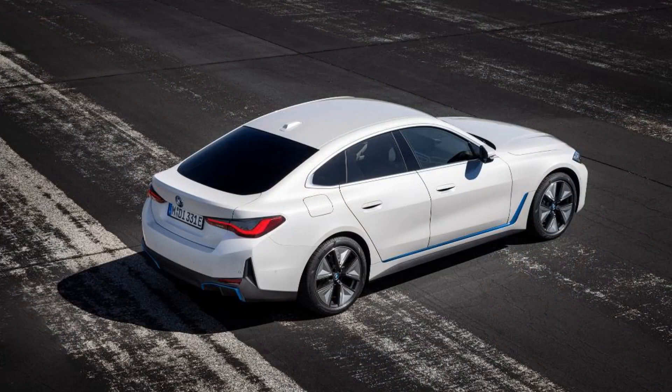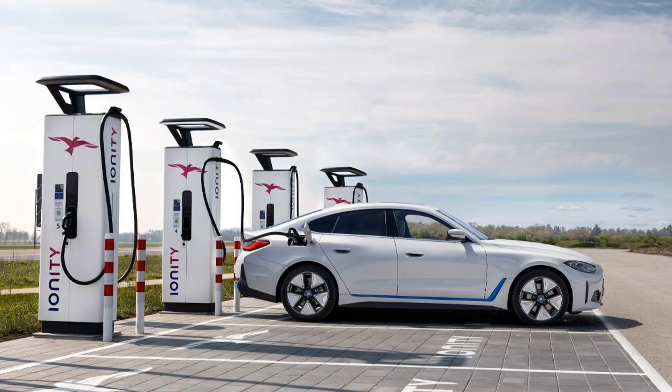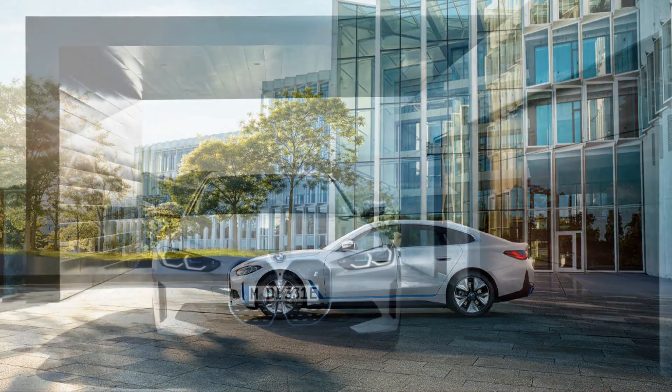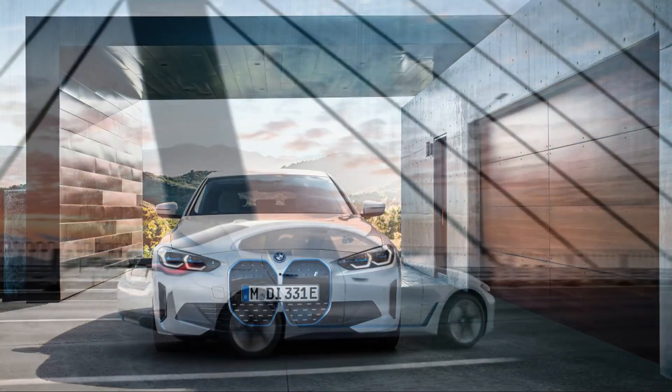The M50 drives like a better-riding M3, which is a mega-compliment. The M50 reaches 60 miles per hour in just 3.3 seconds, 0.2 second quicker than an M3 Competition, and it can jump from 50 to 70 miles per hour in just 2.0 seconds, 0.7 second quicker than the Bimmer.